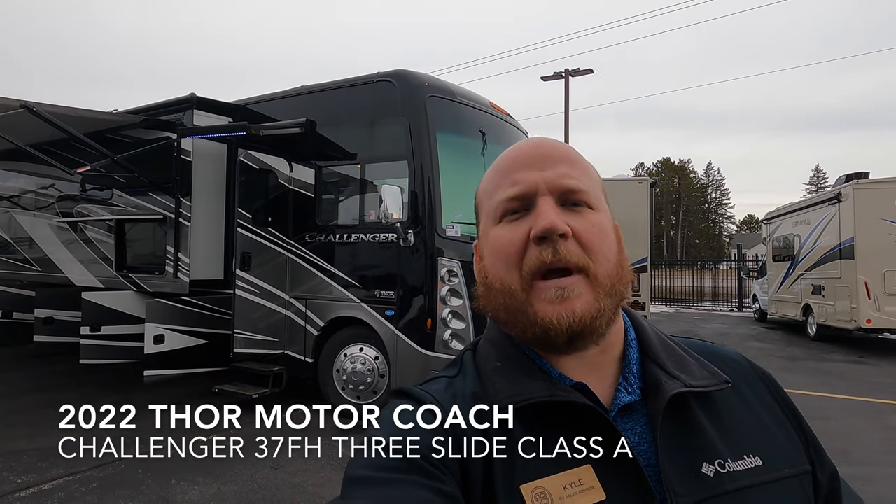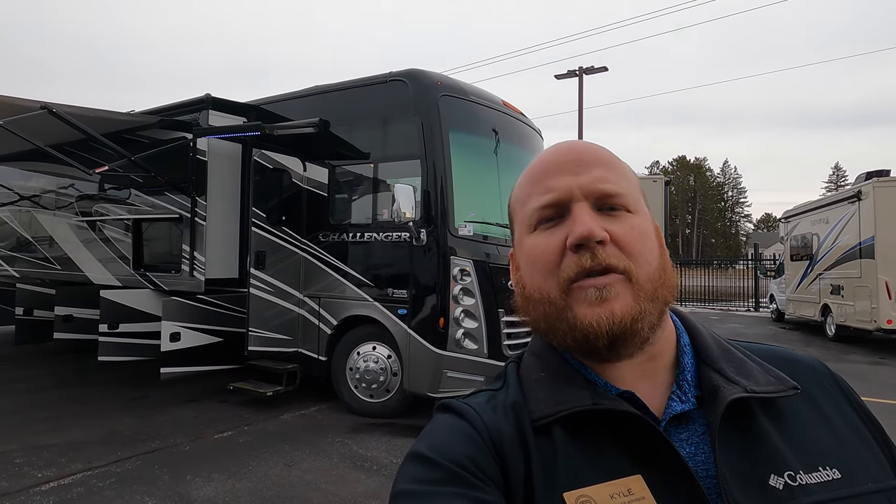Hey guys, welcome back to the channel. I'm Kyle Dittman here with Bullion RV in Duluth, Minnesota. And today I get the opportunity to show you around a newly arrived 2022 Ford Challenger 37FH gas motorhome. So we're going to walk around the outside, we'll get you inside — let's see what you think.